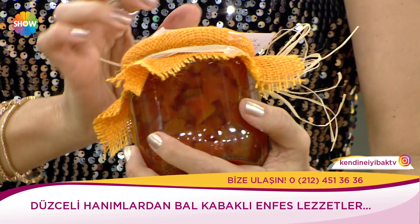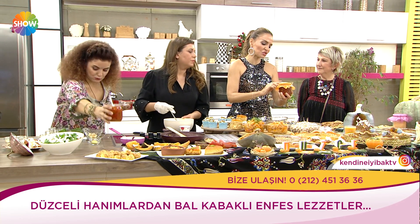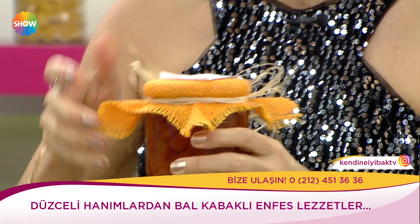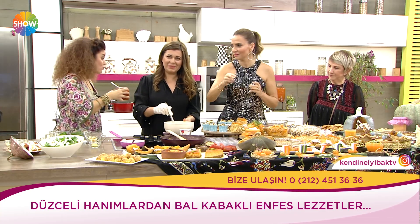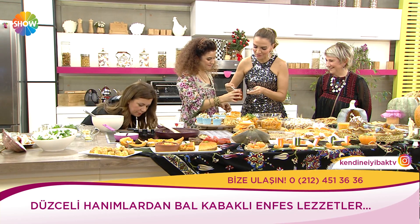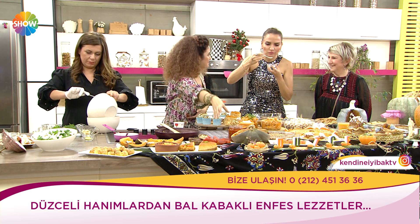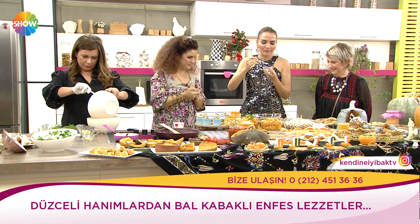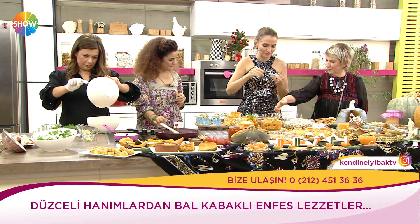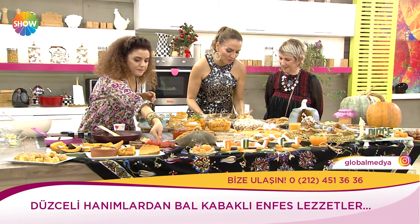Aytül Koluman kabak reçeli göndermiş. Kireçte bekletilen kabaklar, portakal kabuğu rendesi ve dövülmüş kakule ile hazırlanan şerbetle pişirilir. Çok lezzetli. Bu çıtırlığı nasıl koruyorlar? İşte kireçte bekletilmesinin etkisi. Tuzlu peynirli kabaklı poğaçalar da var.